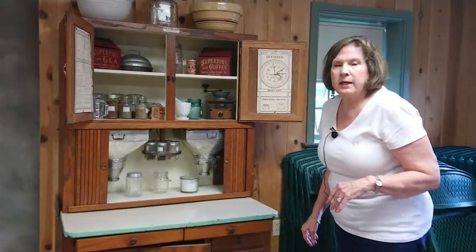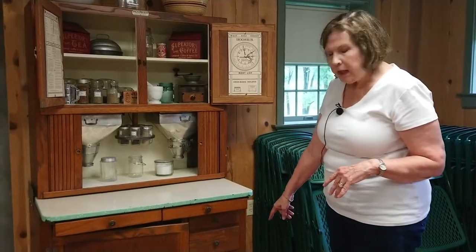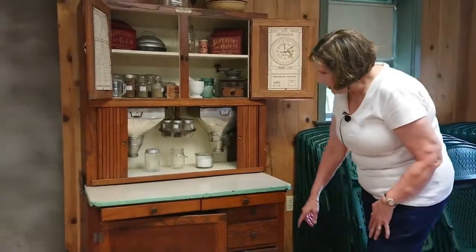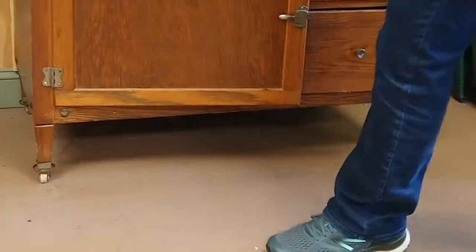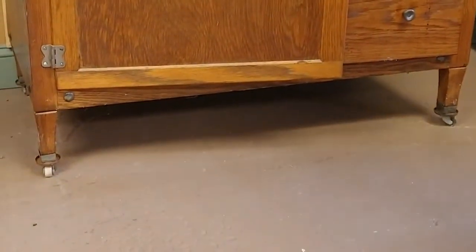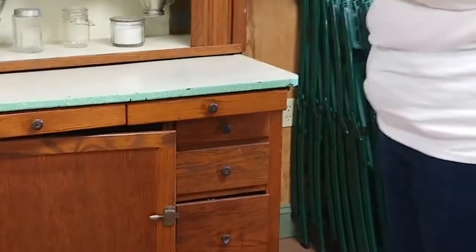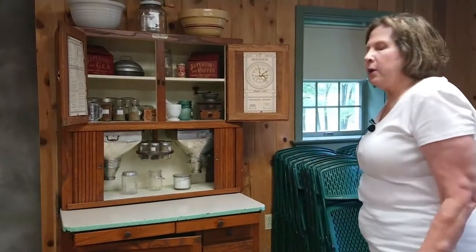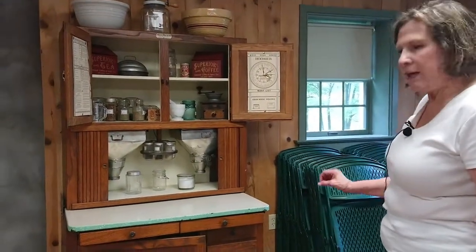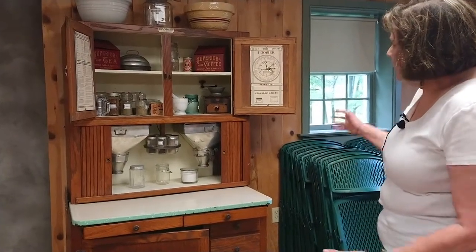In many country homes like here at Penny Packer Mills, your Hoosier was on wheels. You'll notice these little casters down here — these would be filled with salt, because it would keep vermin from climbing up and getting into your sugar and flour bin. Little things like that maybe not so noticed by the average person, but back in those days that was a helpful thing.